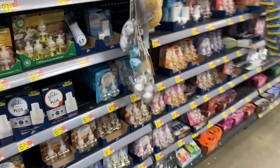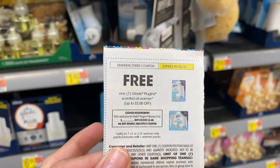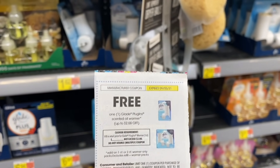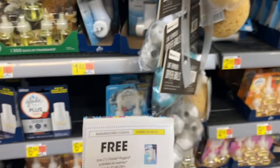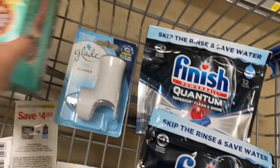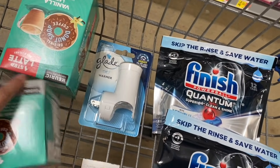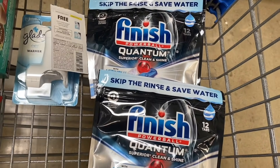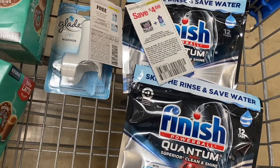Here we have a product that's completely free — this Glade plug-in. This coupon is giving you a Glade plug-in completely for free. The maximum value of the coupon is $2.00, so I'm taking this one priced at $1.62. That's our first free product! I'm also very excited to try the Donut Shop Coffee — I've never tried it before.